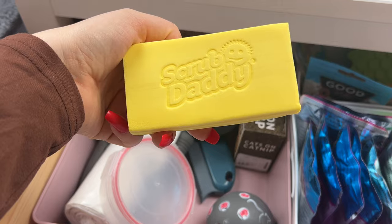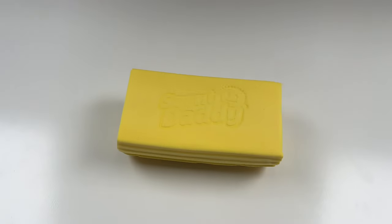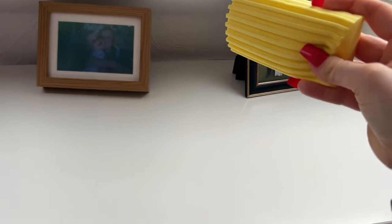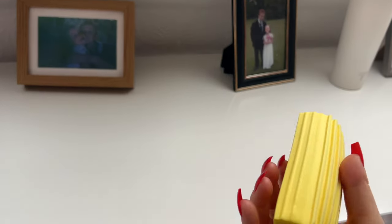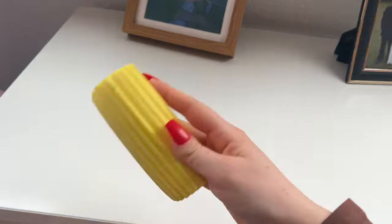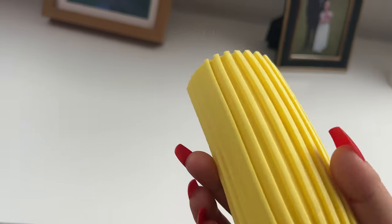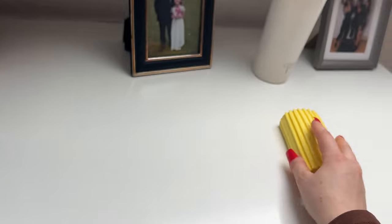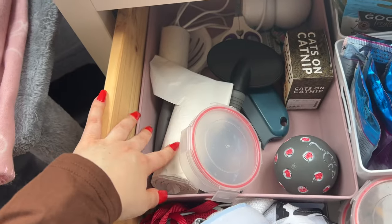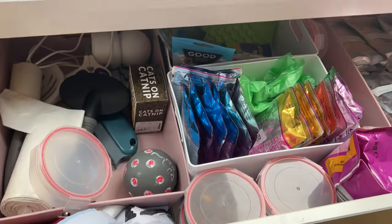I got this the other day because my friend recommended it — it's in the Scrub Daddy brand and it gets rid of dust. You just have to lightly damp it and it will get rid of any dust. It will collect dust — it's really good. I need to move that; it doesn't actually live in that drawer. A couple of hairbrushes, poo bags, and yeah, this is his drawer.